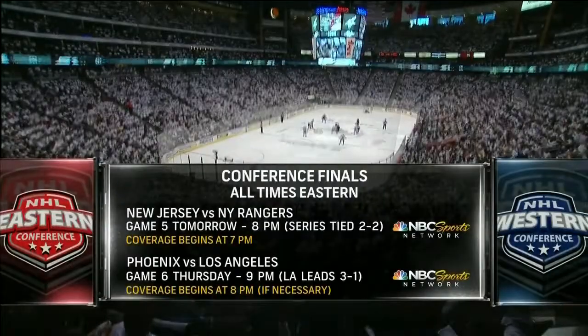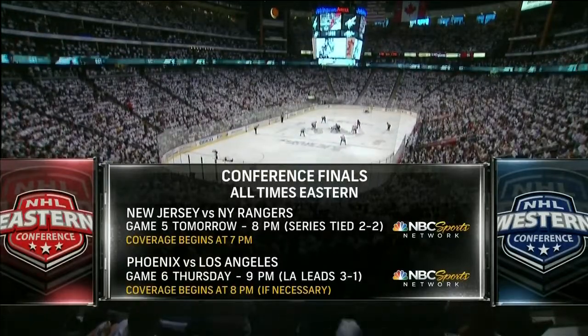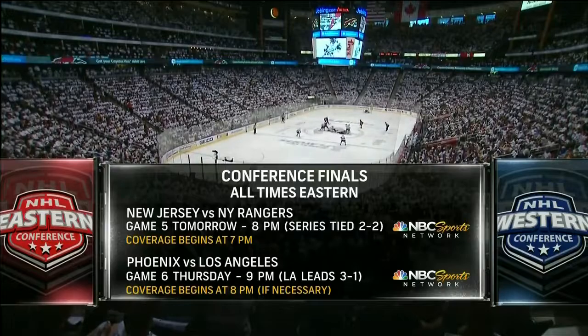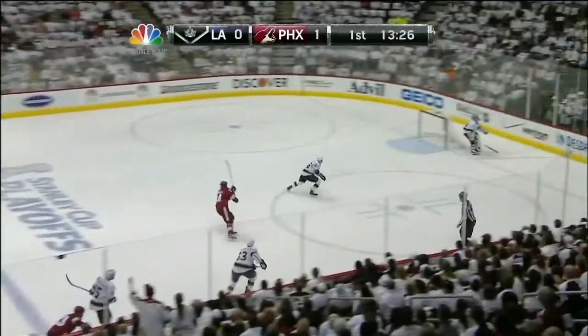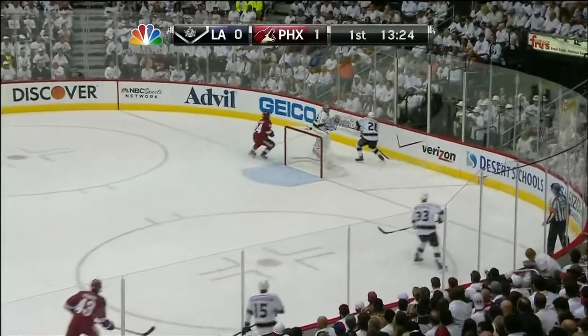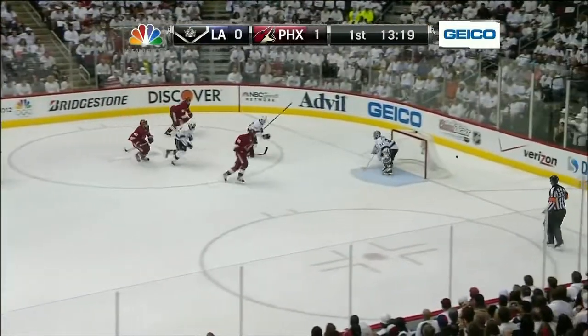There is nothing like hockey at this time of year. We've got coverage for you here on the NBC Sports Network. Game 5 tomorrow — coverage begins at 7, the game at 8 o'clock, Game 5 between the Devils and the Rangers. And if there's a Game 6, we'll have it here on the NBC Sports Network from LA, Thursday night, beginning at 8 Eastern with the game starting at 9 Eastern.